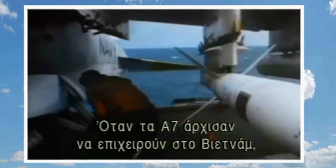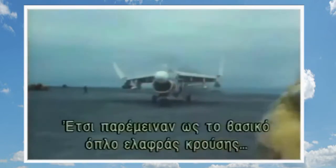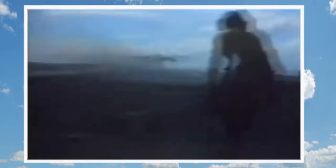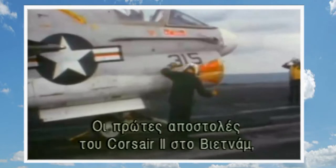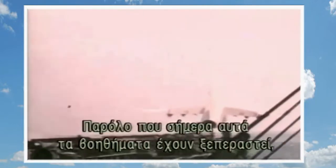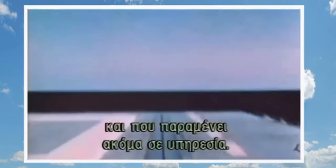When the first A-7s were used in Vietnam, they provided the Navy's carriers with an immediate boost in striking power, and they remained the big ship's standard light attack weapon far longer than could have been predicted. The Corsair II's first Vietnam missions introduced a new generation of navigation and attack avionics to the battlefield. Though these aids have been superseded, the airframe's soundness has been recognized and rewarded by technical updates ever since, and is still in service.